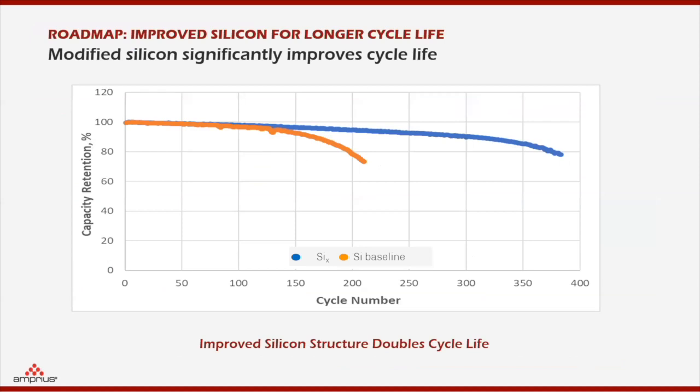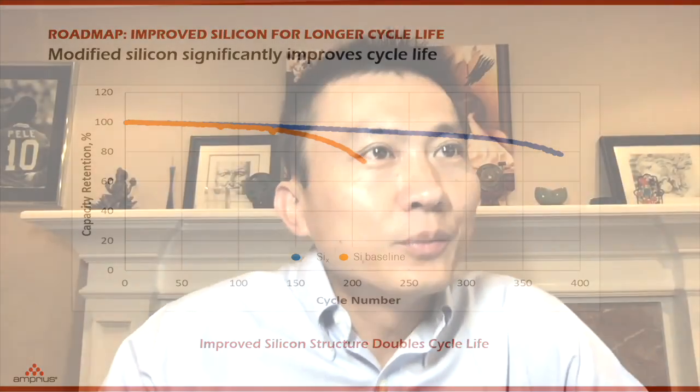Our silicon structure is extremely important. This is the silicon nanowire anode, which has made very minor changes to the silicon network structure. At this point, there was a connection interruption, and the moderator proposed that the second speaker, Jim Cushion, step in to present first.